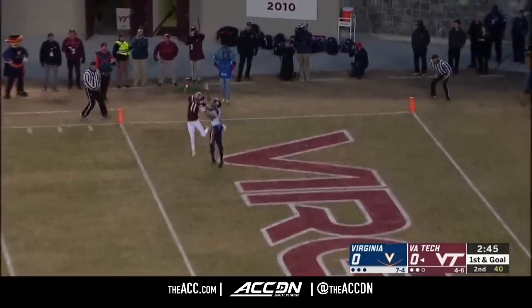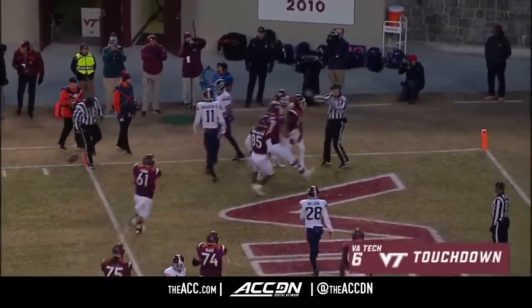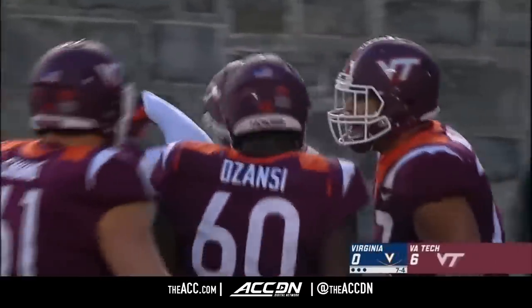Willis one-on-one, looking for Turner! Holy moly — the catch! Big play! Trey Turner! Touchdown, Tech!